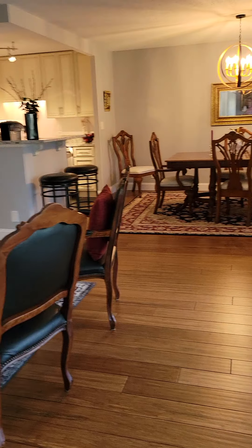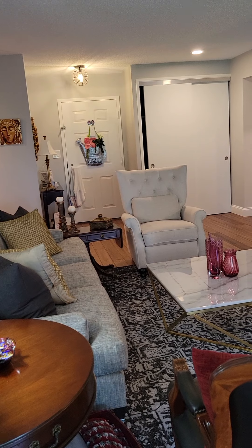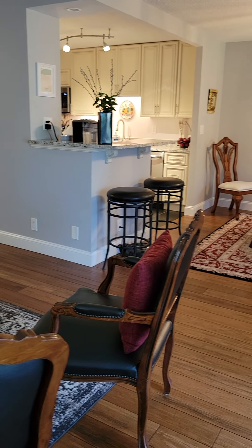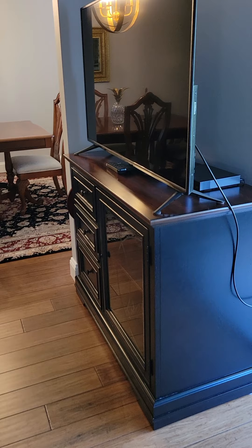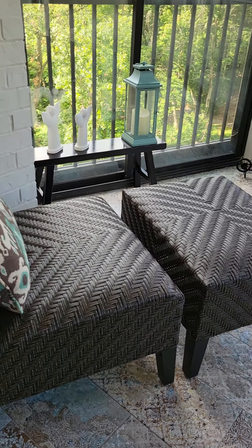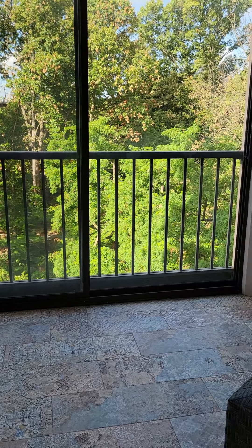Moving back into the living room, let's take one last look around. There's the nice open space — great for entertaining, but even if it's just you, you would never feel enclosed with all this light and openness. The wood floors really help. And one last look out here on the balcony — just imagine yourself sitting on a chaise lounge and appreciating that peaceful view.